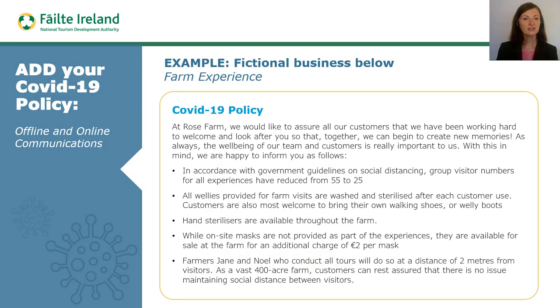In light of COVID-19, communications that specifically relate to the care of your customers during this time should appear on the saleable experience document and throughout all offline and online platforms. Many tourism businesses include their COVID-19 communications on a general information page at the back of their saleable experience document. Here you can see an example of a COVID-19 communication that might apply to a visitor attraction.